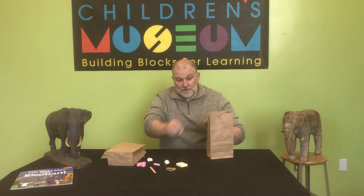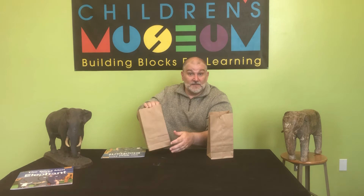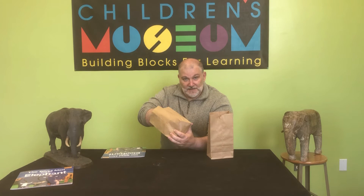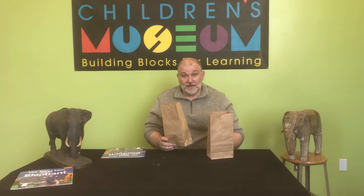I even have sponge letters. Whatever you find — maybe a refrigerator magnet, something like that. You put them in the bags, and then you have each child, without looking into the bag, reach in and feel. Use their sense of touch — the texture, the feel of those items — and try to identify them. Then have them share what they think the items are.